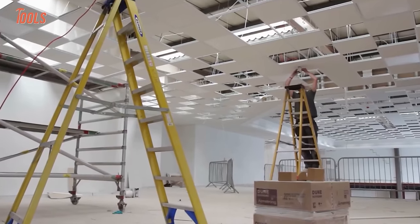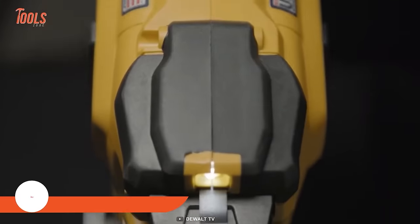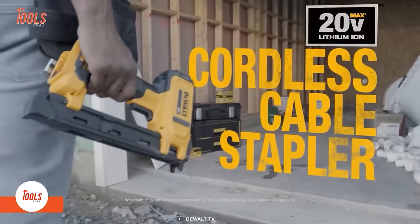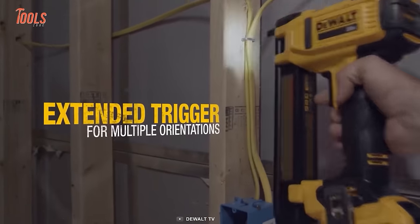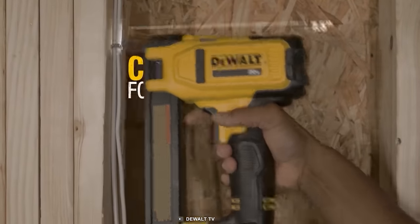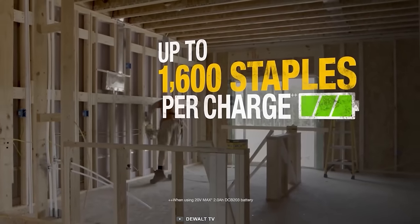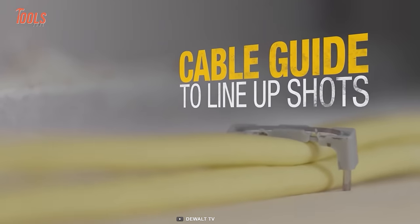Electricians never forget their cable stapler, so rather than fishing for one, go with this DEWALT cordless cable stapler. It saves you from mess or imprecision when fastening telephone wires, electrical wires, and DSL cables. It features an extended trigger for multiple orientations and a compact frame for operating in tight spaces. Surprisingly, you can drive up to 1600 staples on a single charge, eliminating the need for frequent recharging.